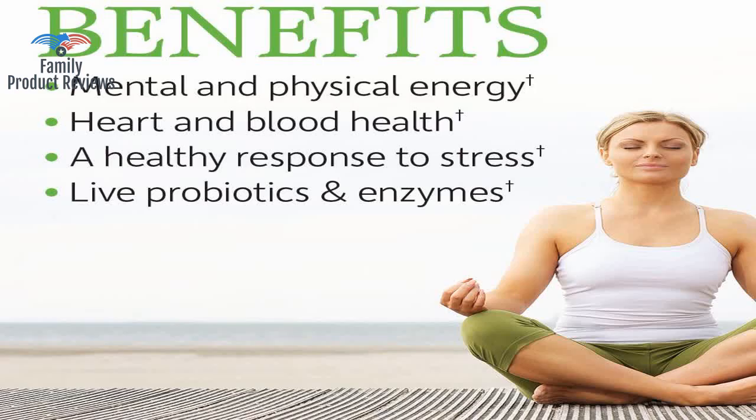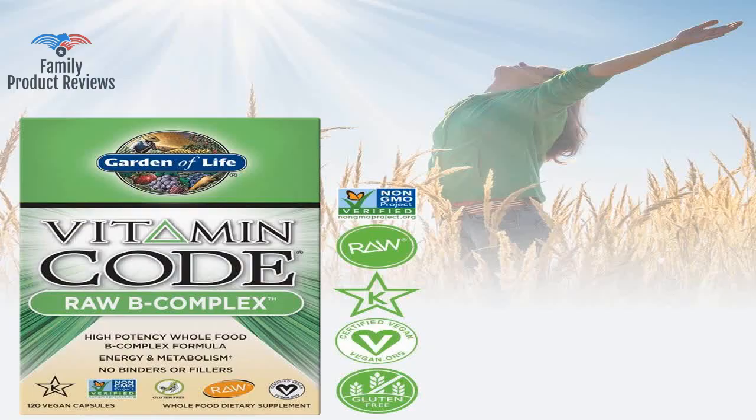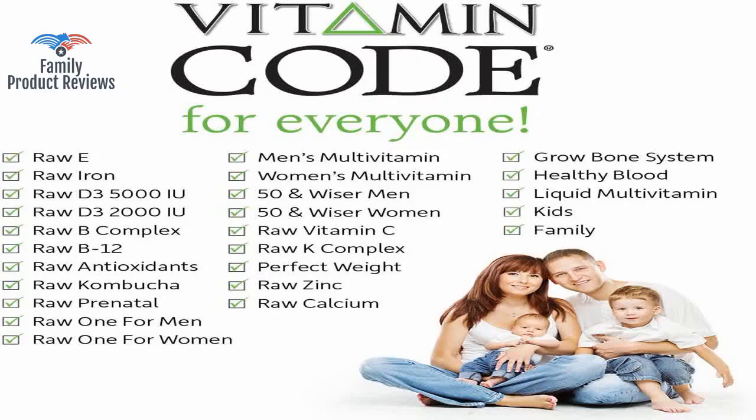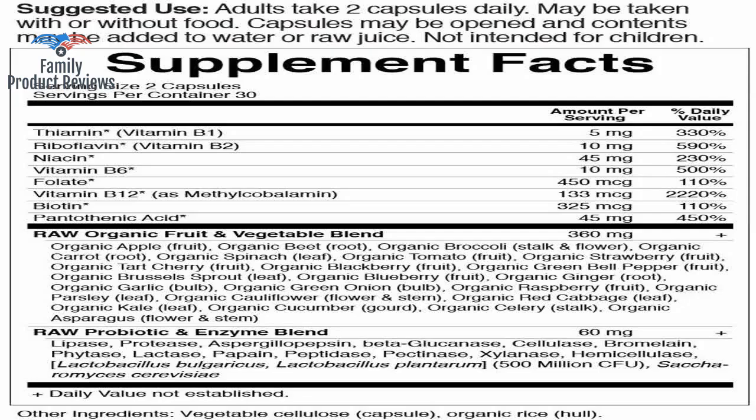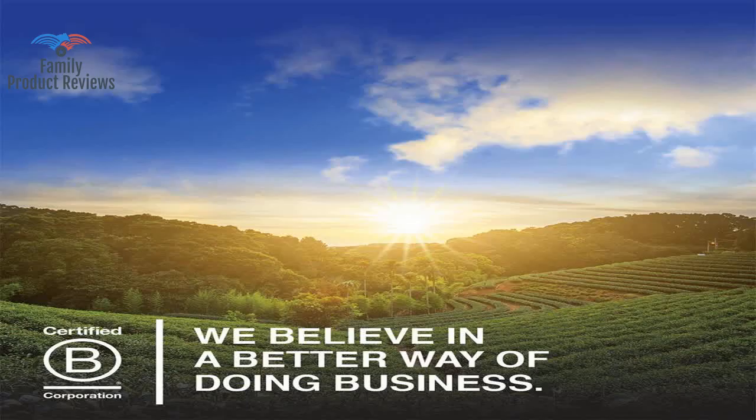Welcome to Family Product Reviews. If you are new here, support us by subscribing. Today we will be reviewing the Garden of Life Vitamin B Complex, Vitamin Code Raw B Vitamin Whole Food Supplement, Vegan, 120 Capsules.